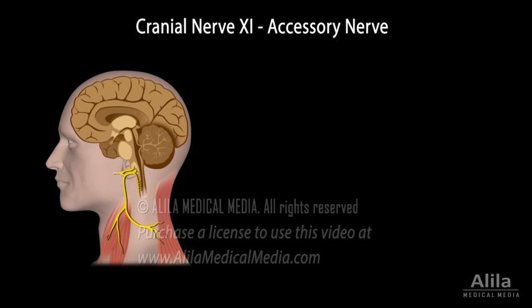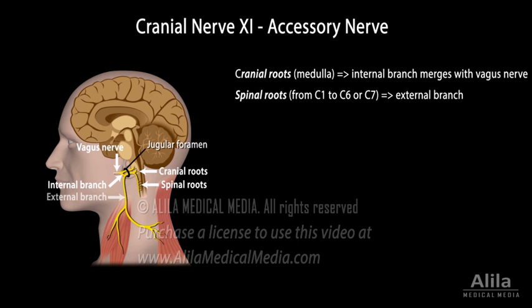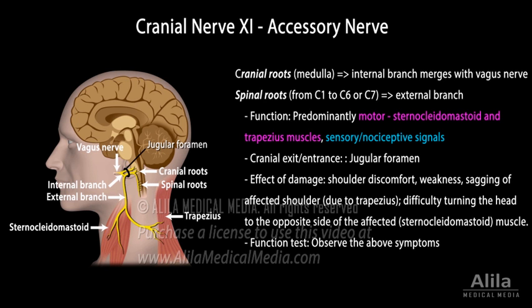Cranial nerve 11, or accessory nerve, is an unusual cranial nerve that has both cranial and spinal roots. The cranial roots originate from the medulla and exit the skull as the internal branch, which merges shortly with the vagus nerve. This part of the accessory nerve is thought to innervate muscles of the palate, pharynx, and larynx. The spinal roots exit as the external branch and control the sternocleidomastoid and trapezius muscles. There are also sensory fibers carrying sensory and nociceptive signals. People with accessory nerve damage typically experience shoulder discomfort and weakness, and the affected shoulder may sag. Patients may also have difficulty turning the head to the opposite side of the affected muscle.